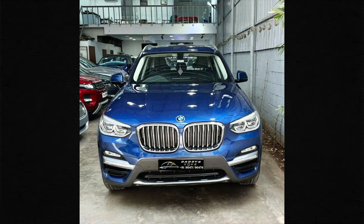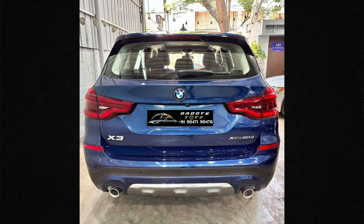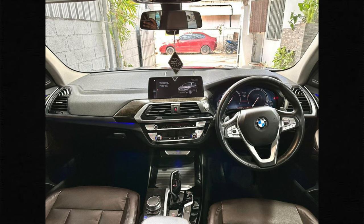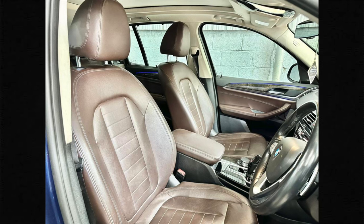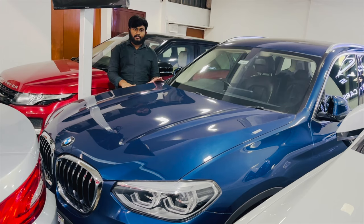The next vehicle is BMW X3, 2019 model, single owner, 4-wheel drive, fully company maintained, 65,000 km driven. Negotiable price, 100% loan available, very excellent condition, fully company maintained.